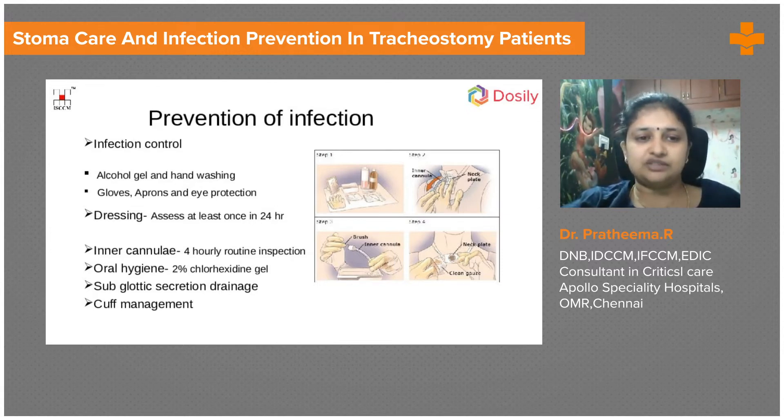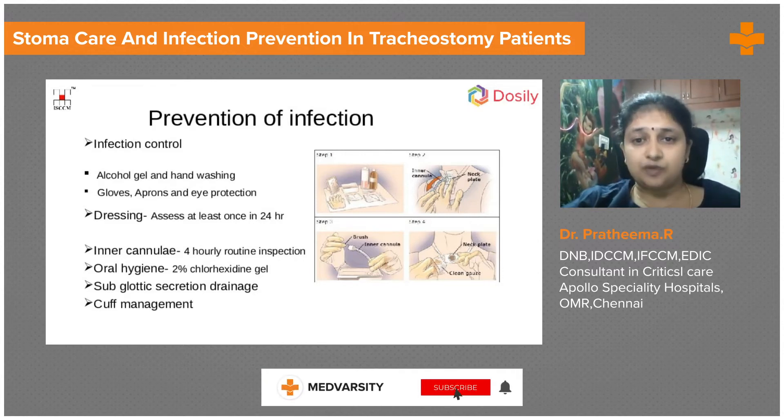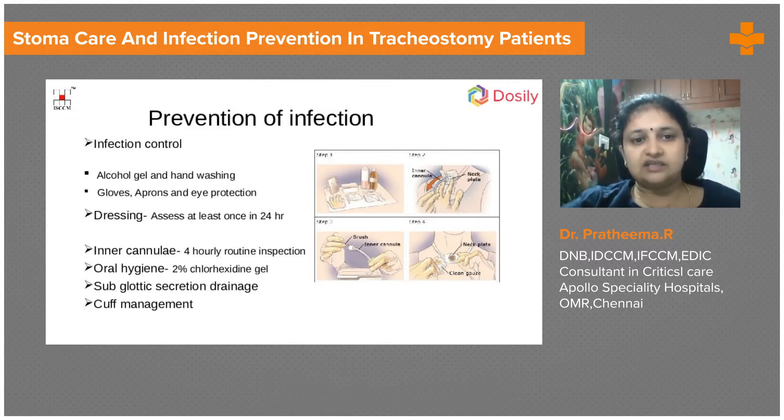We need to make sure the tracheostomy tube is attached properly and is not pulled to one side causing pressure over the stoma edge. The stoma dressing should be changed at least every day, and if it is soiled it is changed more frequently as required. There should be some absorptive material to absorb secretions and keep the skin dry, so there will not be more necrosis or cellulitis. This stoma care is very important because when we decannulate the patient, the stoma will close appropriately without any surgical intervention if adequate stoma care is given.